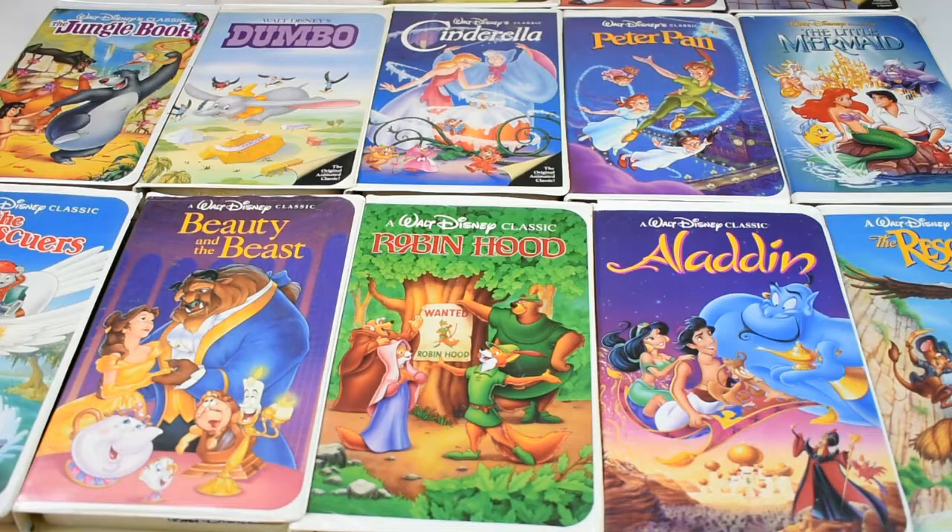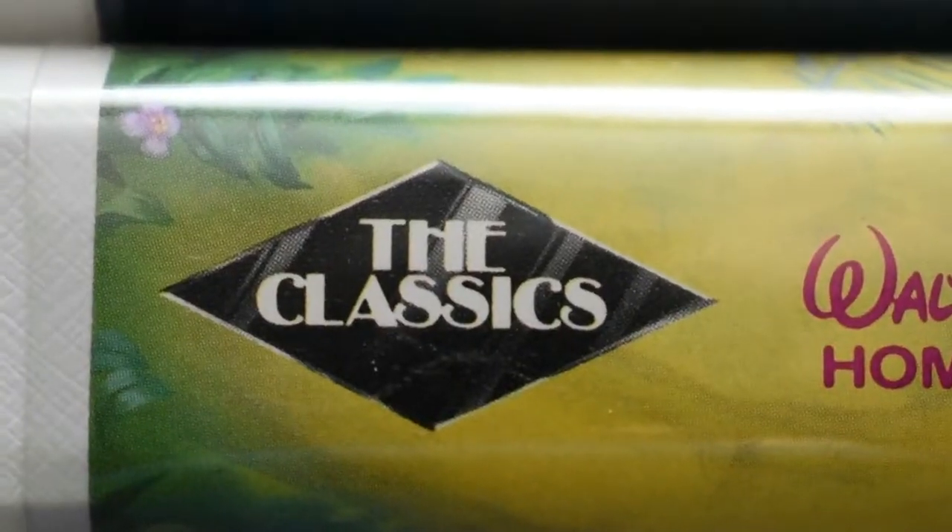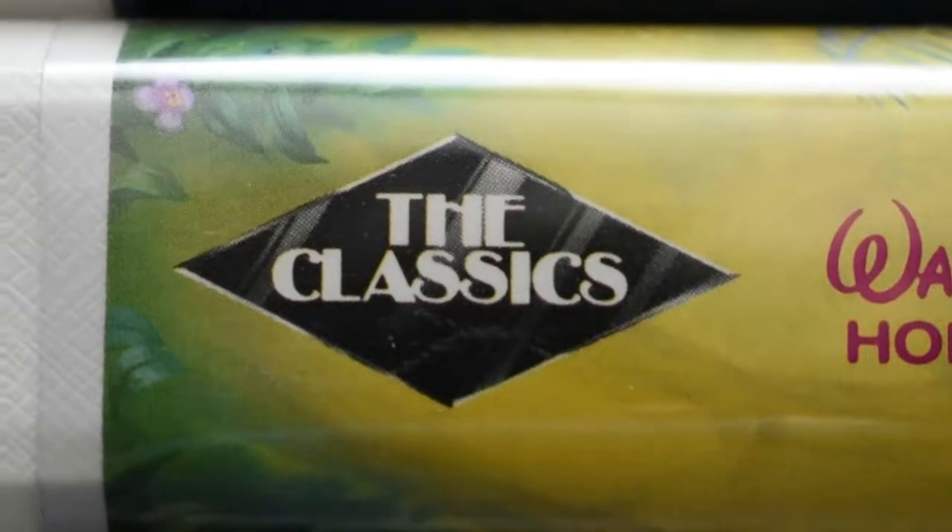Welcome back to VHS Time Machine. Today we're going to look at Disney Black Diamond releases and examine a couple of the myths behind the actual value of these titles. The term 'Black Diamond' comes from the logo that you see here.